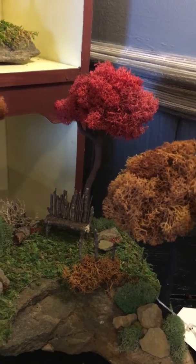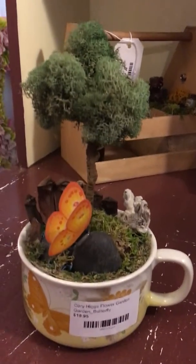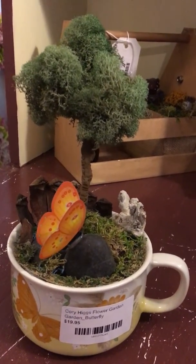Now this one is $75. But he also does some really smaller ones — look at this one. This one's only $19.95. Look at the butterfly. Again, all of the detail is just incredible.